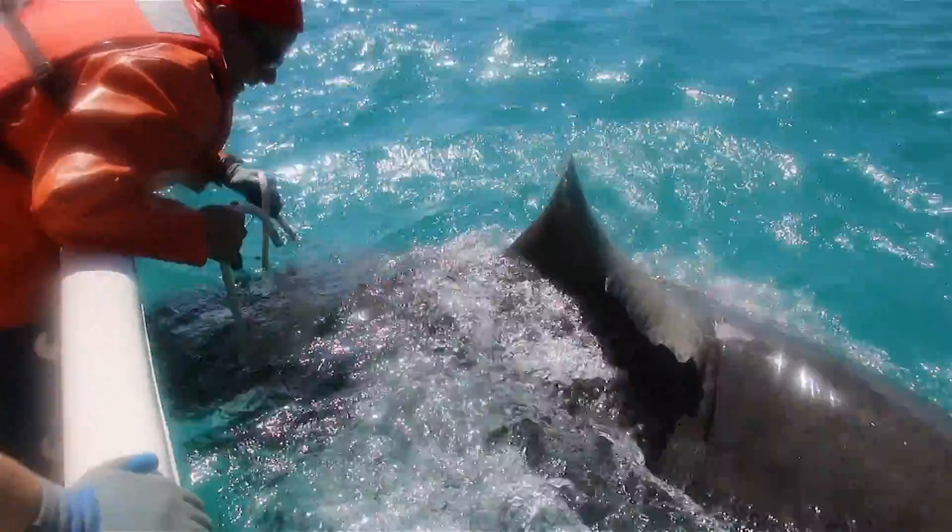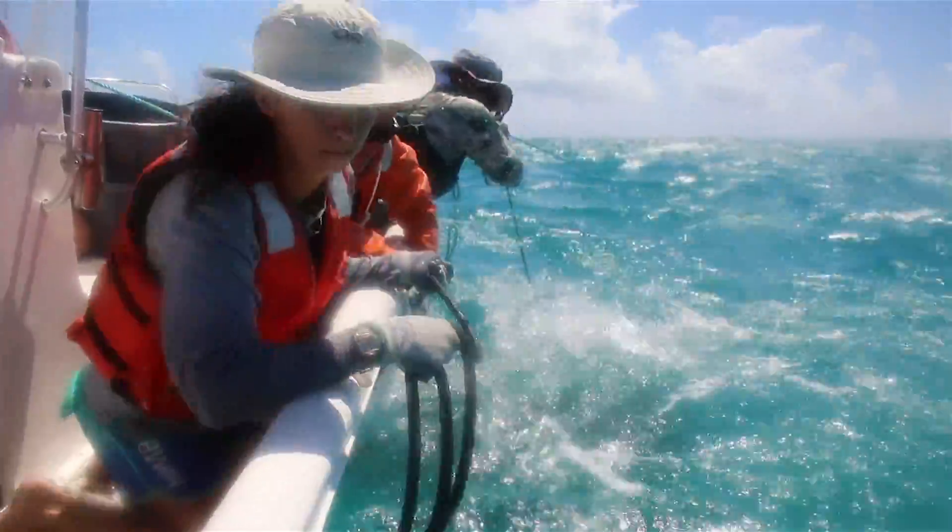Having these top predators like sharks in your environment is a good indicator that your environment is healthy.